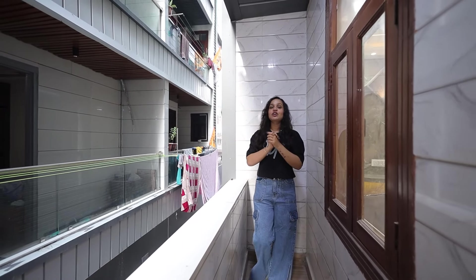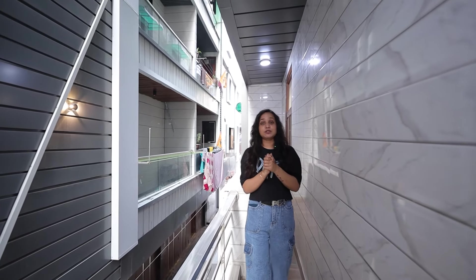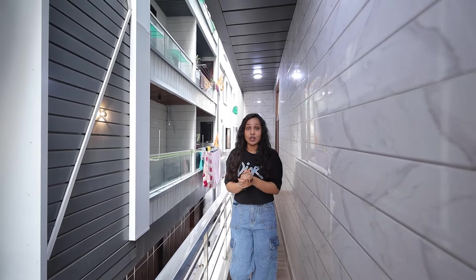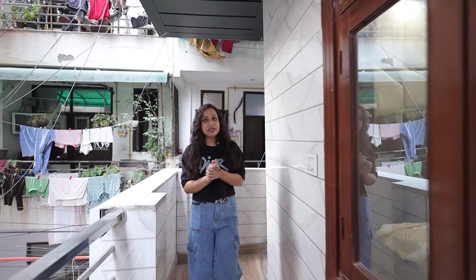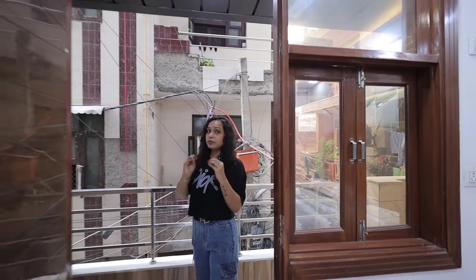Hello everyone! How are you? I hope you all are doing very well. If you are new here, my name is Simisha, and welcome to our channel. I am going to take you on a property tour today. It is built in 3BHK, 100 square yards. It is an L-type corner building, from Uttam Nagar West Metro Station, about 400-500 meters away. It is a very good property.